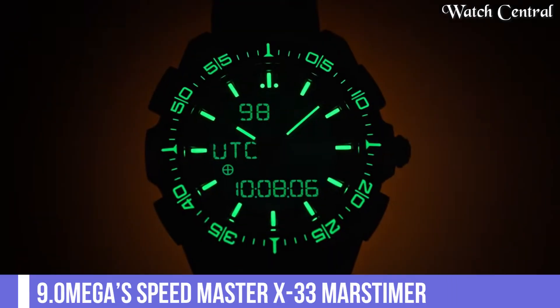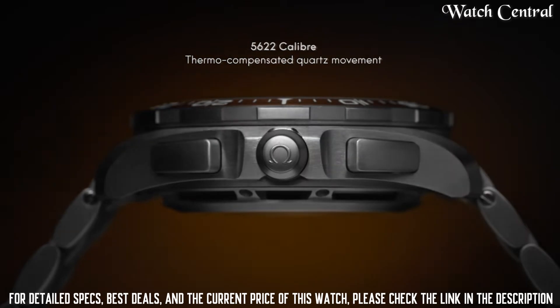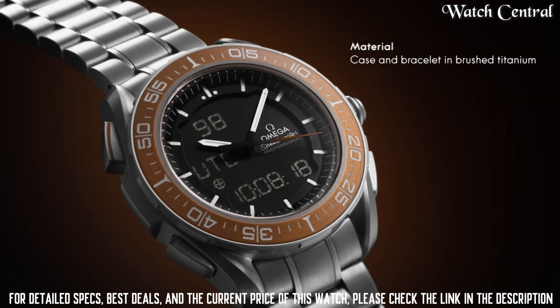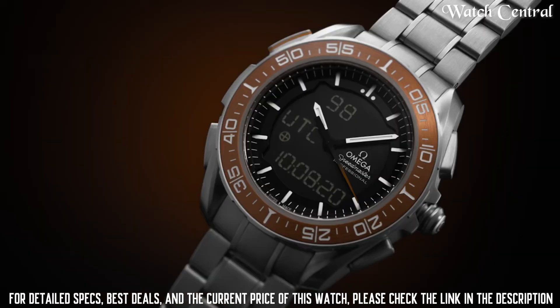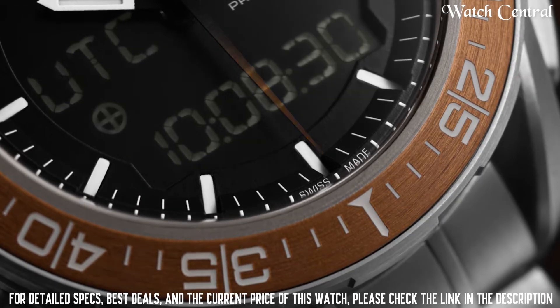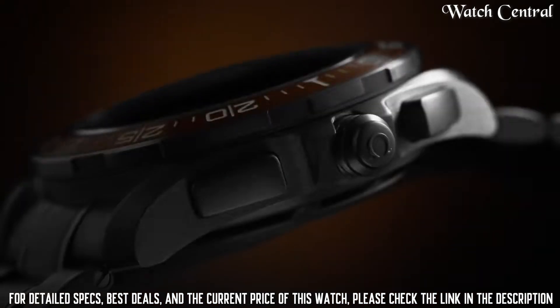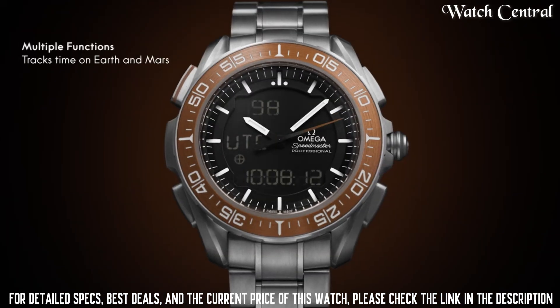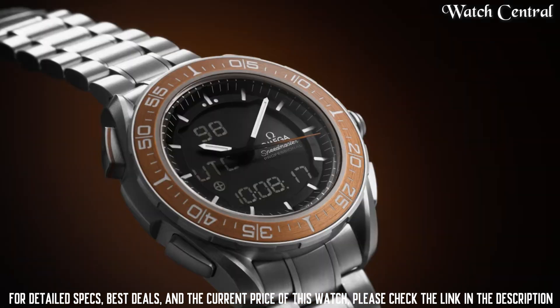Number nine: Omega Speedmaster X33 Mars Timer. Designed for space travel and other extreme conditions, it features a quad multi-function movement and is equipped with a variety of features such as a chronograph, alarm, countdown timer, and dual time zone. The watch is water resistant to 100 feet and is built to withstand harsh conditions.